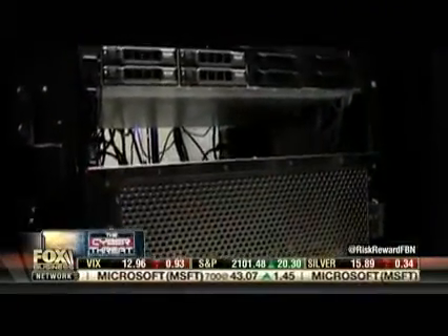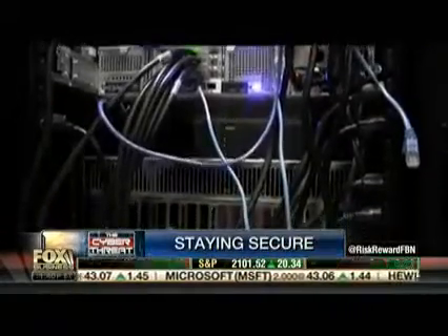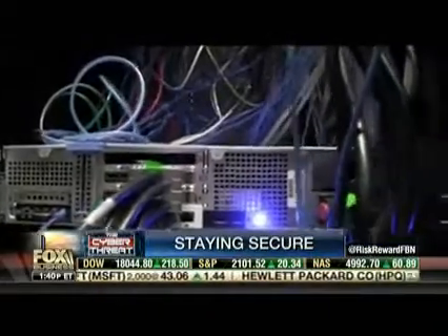This is the first time you are seeing this device used by hackers to get your password. It's commonly called a crackbox, and the security experts at Trustwave showed it exclusively to us.